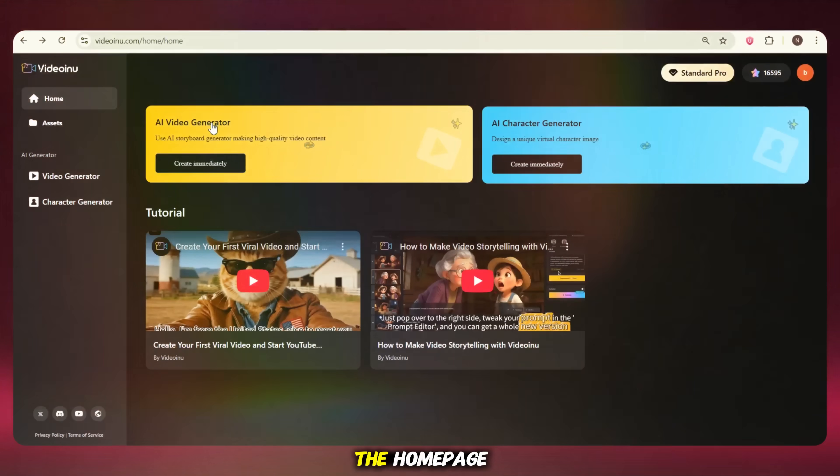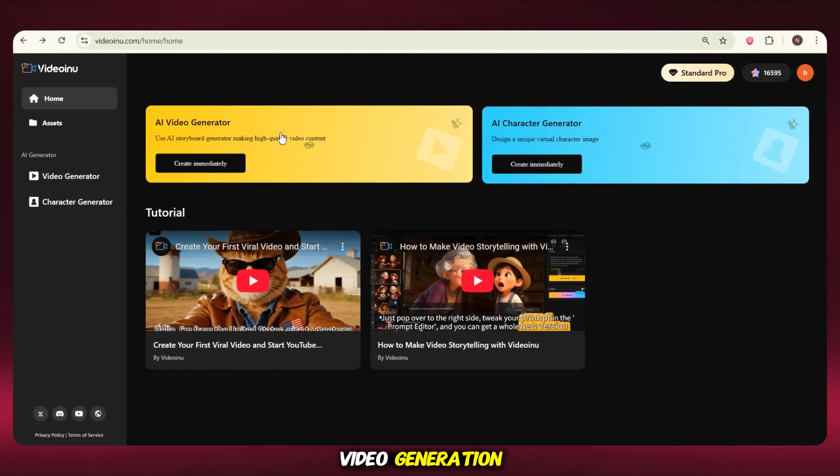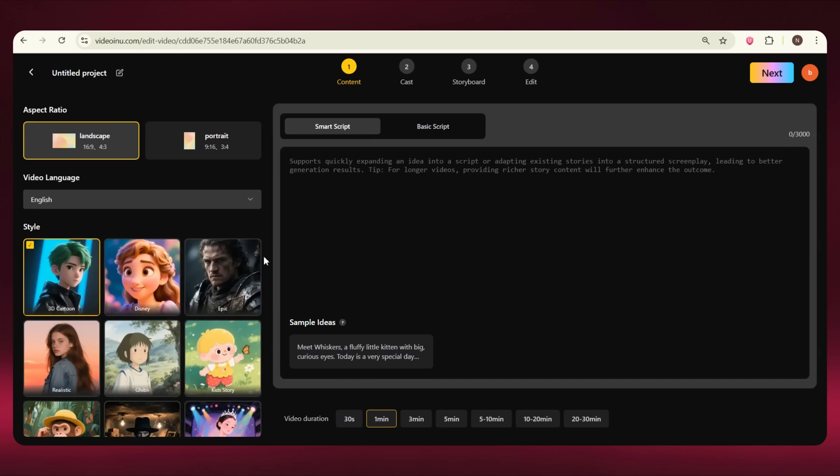After this, on the homepage click on AI Video Generation and you'll see an interface with four steps to follow. The first step is the video script. If you don't already have a script, you can drop your video idea in the Smart Script box. The AI will analyze your idea and turn it into a complete story script. But before that, make sure to select your video duration — like 3 minutes, 5 minutes, or even up to 30 minutes. Once you set the duration and drop the idea, the AI will create a full script for your video.